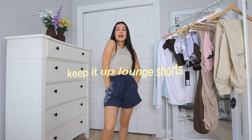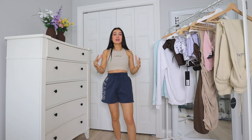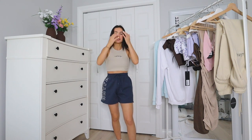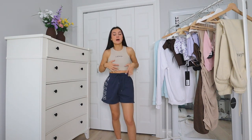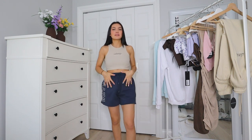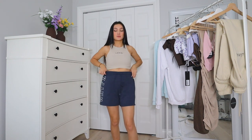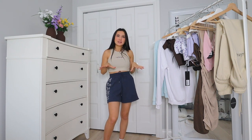So these are the Keep It Up Lounge Shorts, and I'm going to be living in them this summer because they're so comfy but so cute — comfiness and cuteness right in the middle. Sometimes in summer I don't want to wear jean shorts because they get uncomfortable, but these have that perfect lounging material while still being cute enough to go out in. I love the navy color, and I'm trying to expand my wardrobe into new colors.